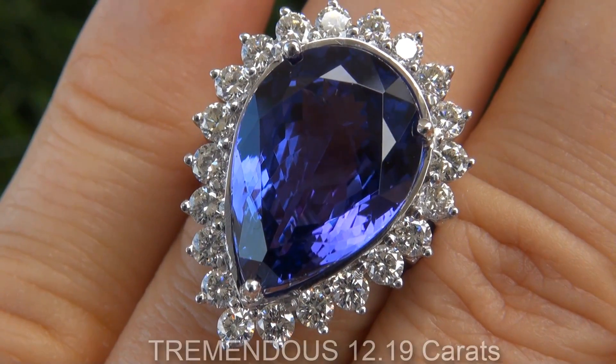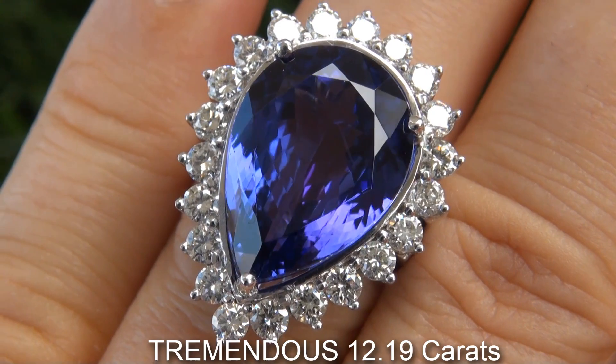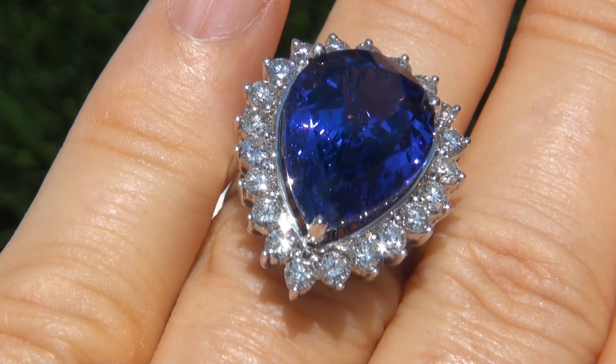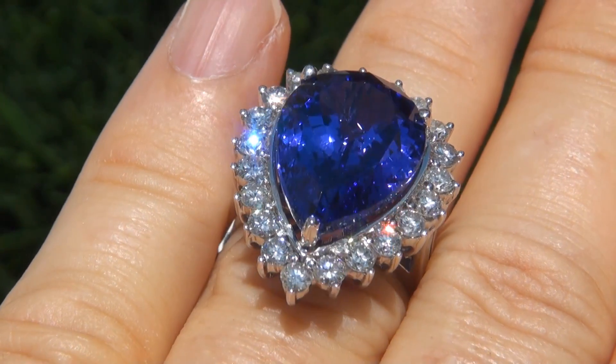The center stone weighs in at a tremendous 12.19 carats with internally flawless clarity and displays the most sought after vivid bluish violet color.